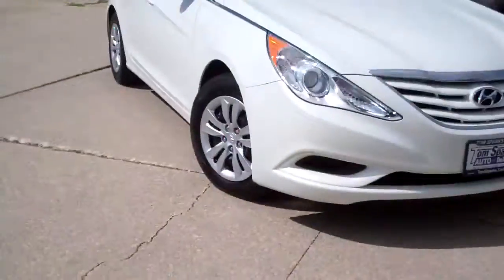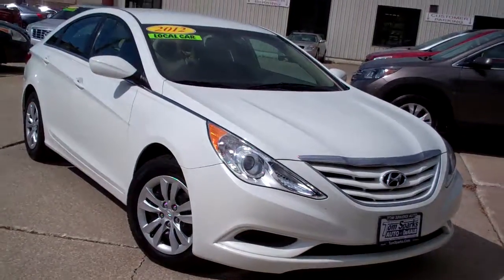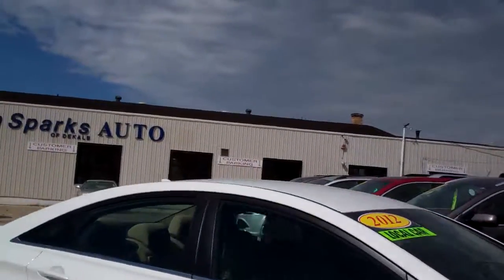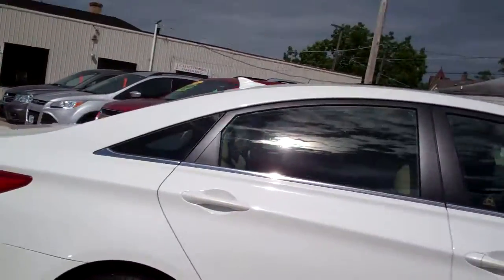Brad Mayo, Tom Sparks Auto, DeKalb, Illinois. Hey, check this one out. 2012 Hyundai Sonata — nice car, white in color, nice cabs. Very clean car.